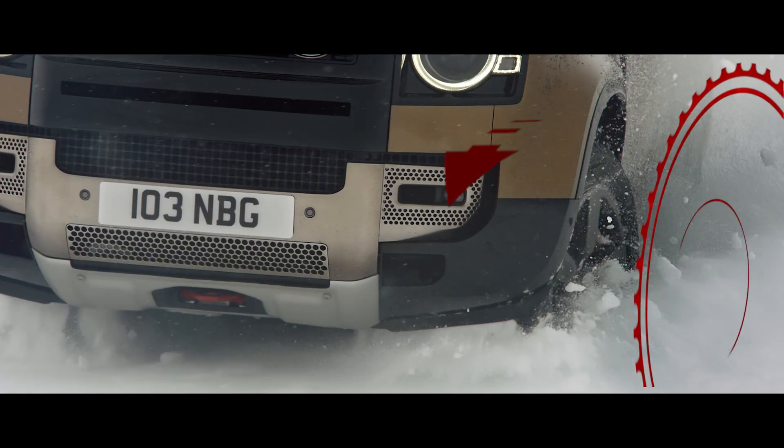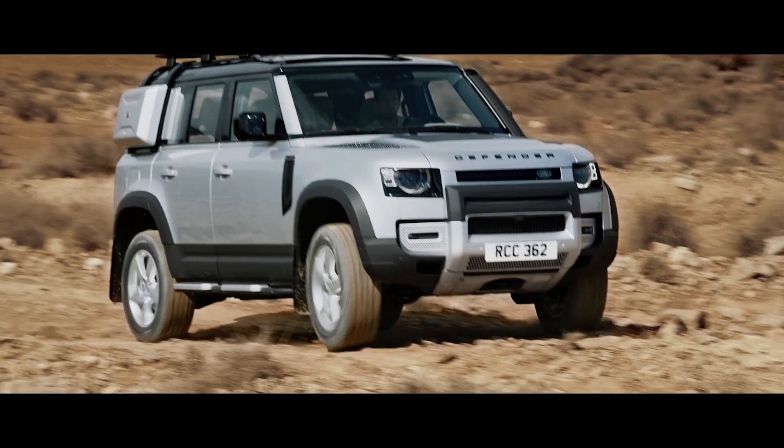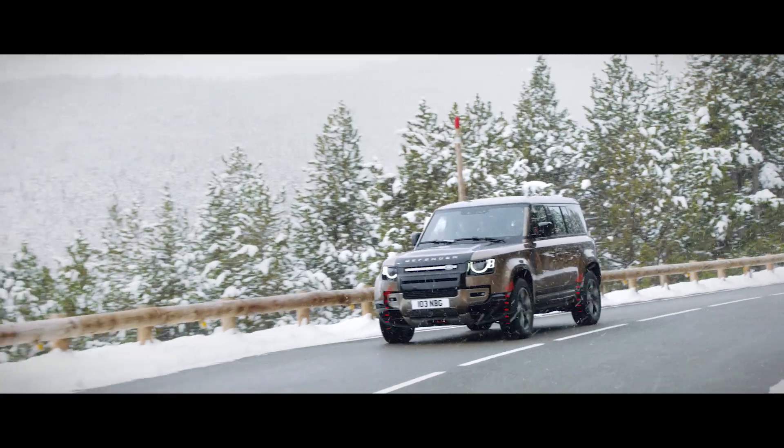Electronic Active Differential ensures power is transmitted to the wheels with the most available grip. So when you're off-road, you'll find the system lessens wheel slip, whilst on-road, it aids cornering.